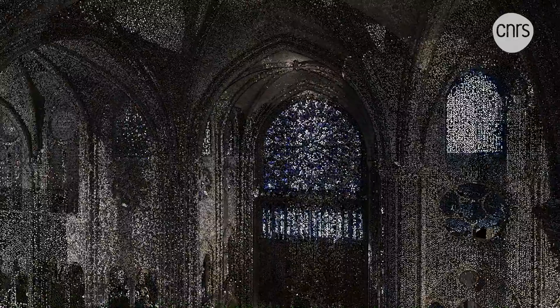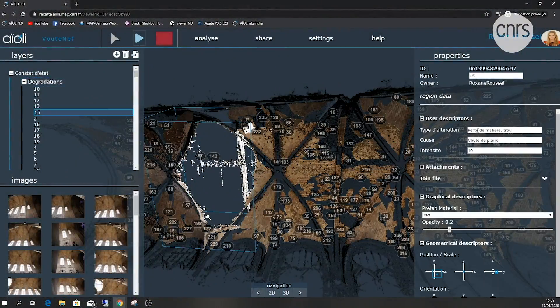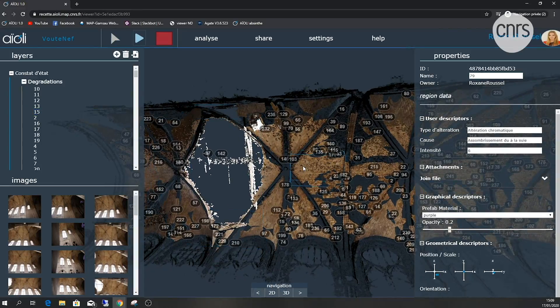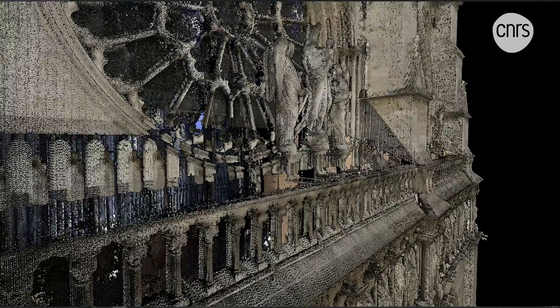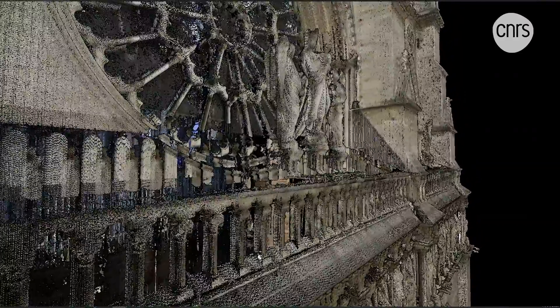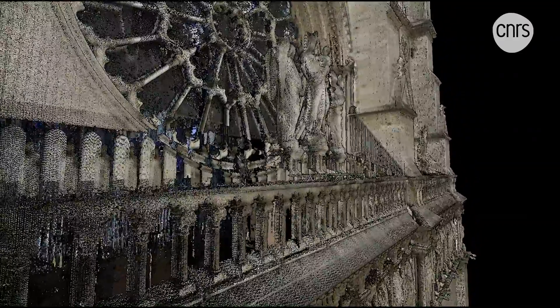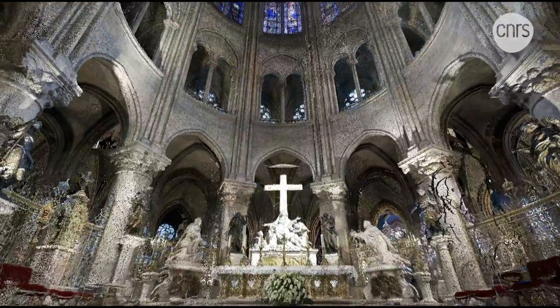The platform aims to be not only a reference, but also a real working tool, allowing users to carry out measurements, annotations and to navigate this colossal database that continues to develop from day to day. A way for our current digital tools to assist all those working tirelessly to study this cathedral that has survived more than eight centuries and help it rise from its ashes.